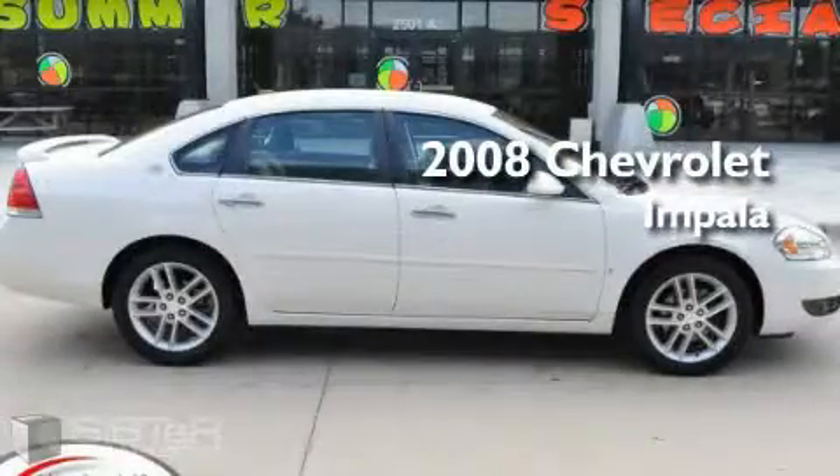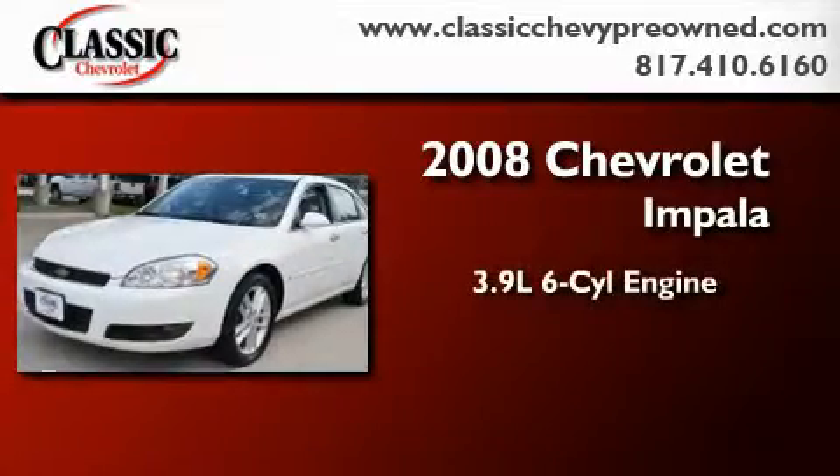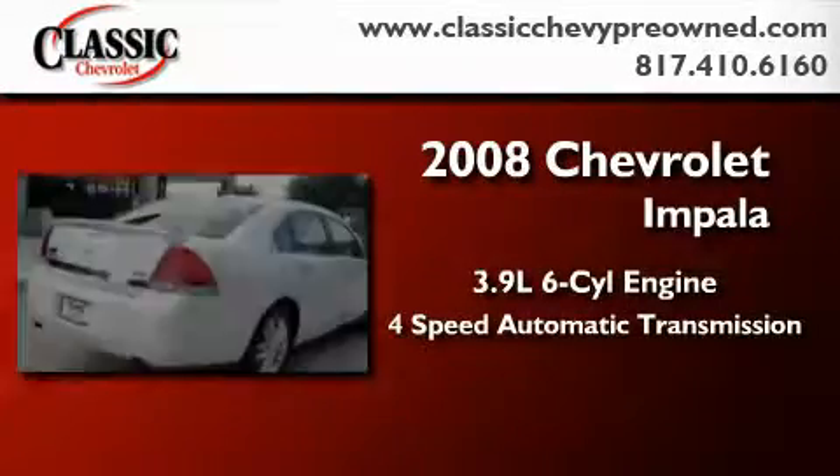This is a certified pre-owned 2008 Chevrolet Impala. It has a 3.9 liter 6-cylinder engine and a 4-speed automatic transmission.